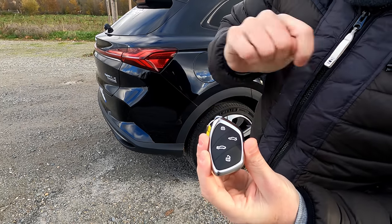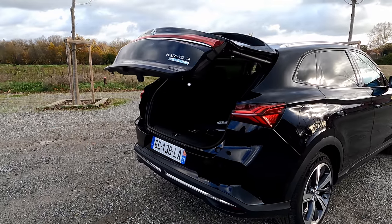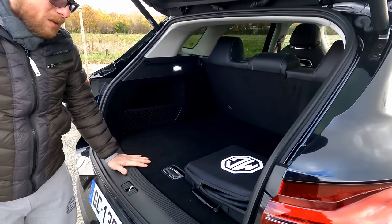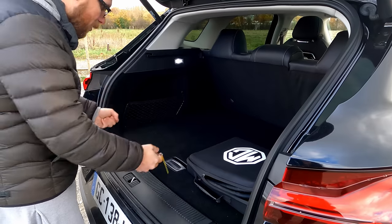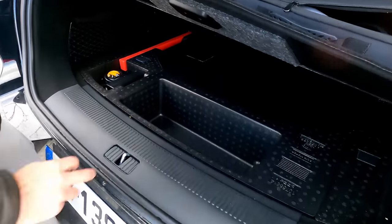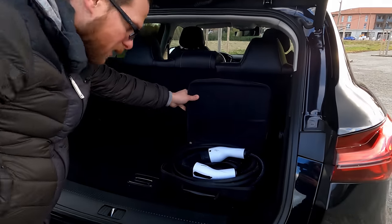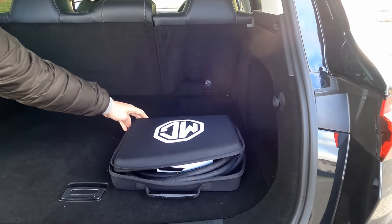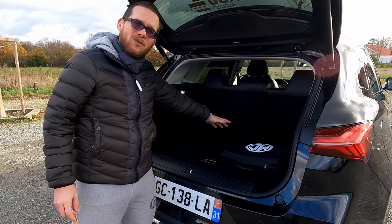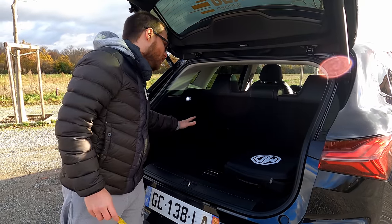Le coffre arrière est un vrai hayon à hauteur de chargement, avec une banquette rabattable en deux tiers / un tiers. L'avantage est qu'on est à hauteur pour poser ses affaires sans se casser le dos. En revanche, le sous-coffre n'est pas très profond. MG livre directement le câble de recharge avec la voiture. Le volume est de 357 litres, extensible à environ 1 695 litres banquette rabattue — c'est un volume moyen pour le segment. Un cache-bagages est normalement prévu mais absent sur notre exemplaire de prêt.